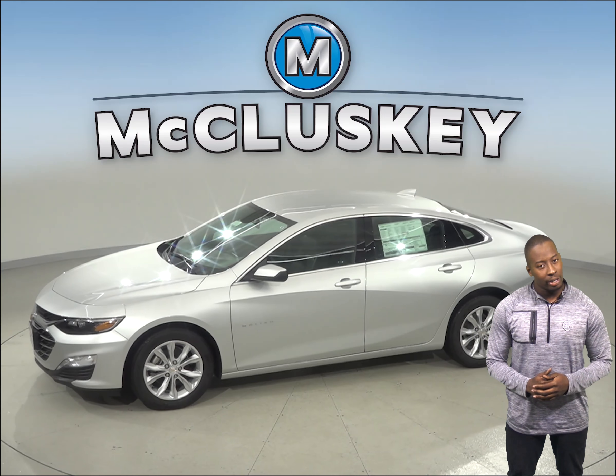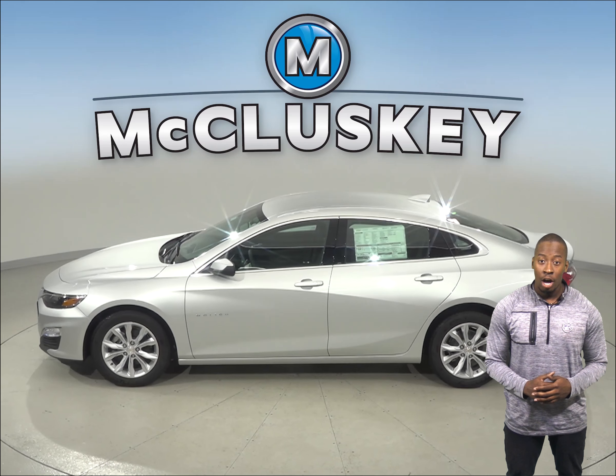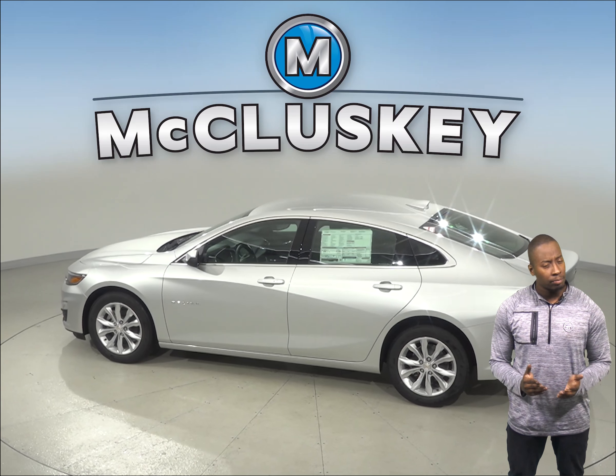In heavy traffic or at a stoplight, the Chevrolet Malibu's 1.5-liter turbo engine automatically turns off when the vehicle is stopped, which saves fuel and reduces pollution.